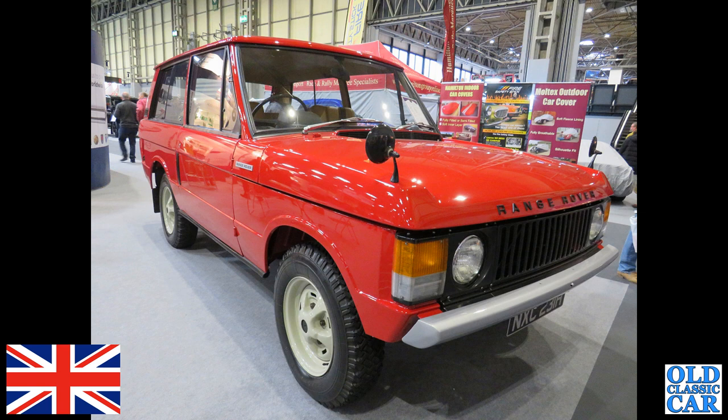Another classic British car here — a bright red early Range Rover, or Range Rover Classic as they're referred to now. This is an eight-digit car from late '69 or early 1970.